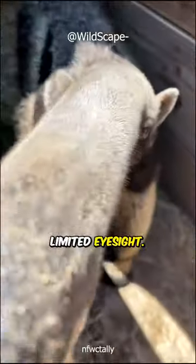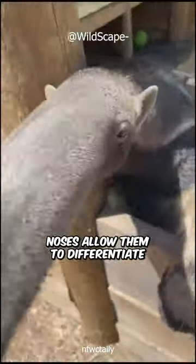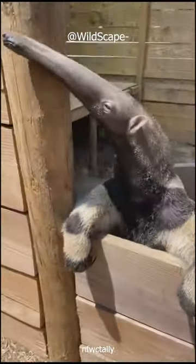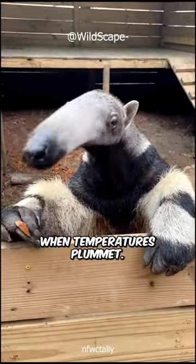Despite having limited eyesight, their highly sensitive noses allow them to differentiate termite species within mounds. These creatures employ their tails for warmth, draping them like blankets during sleep to conserve heat when temperatures plummet.